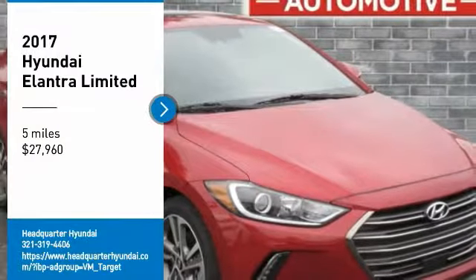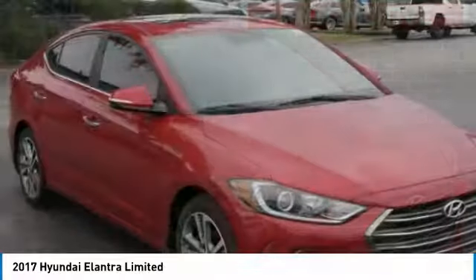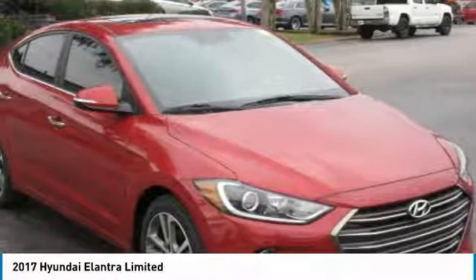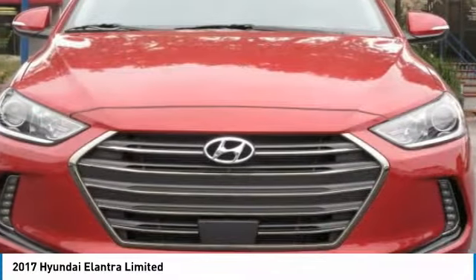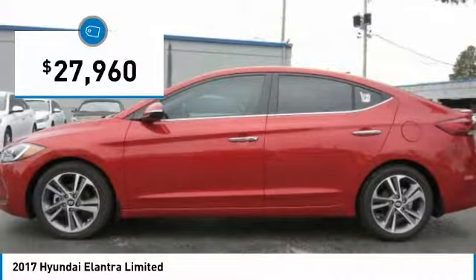Come test drive the 2017 Elantra. The Elantra boasts the most interior room in its class and gets an exceptional 35 miles per gallon. With its luxurious standard features, the Elantra is an easy choice and is priced below $30,000.